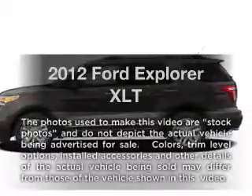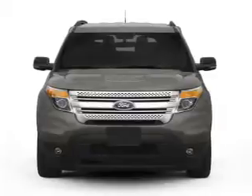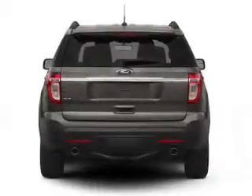Presenting the 2012 Ford Explorer. Travel the roads in style and comfort in this great vehicle, with a solid 6-cylinder engine connected to a smooth-shifting 6-speed automatic transmission.